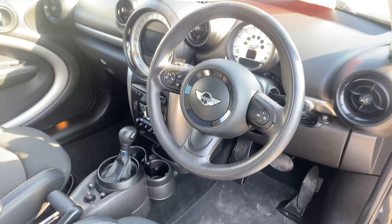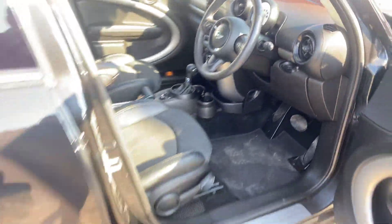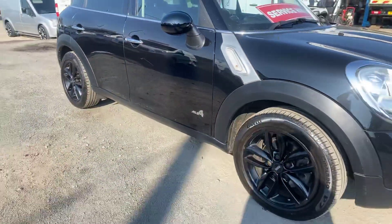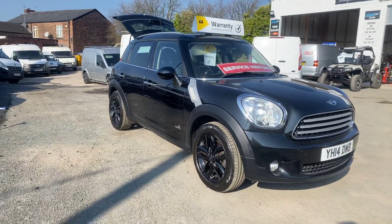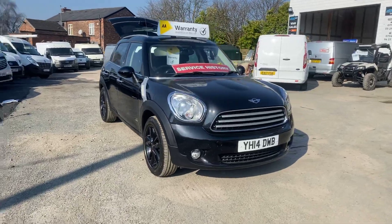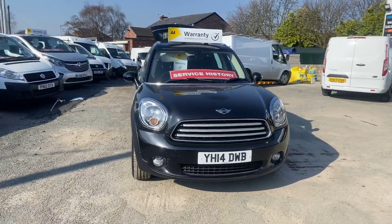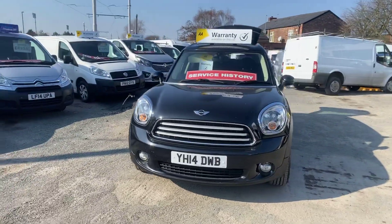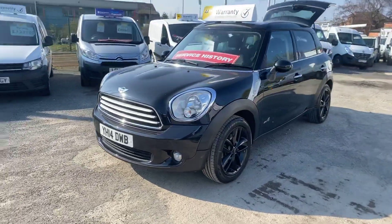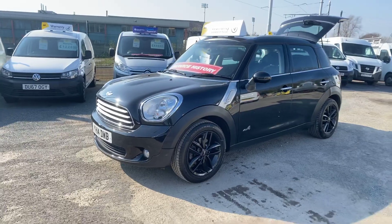Drives really well. As I said it was my wife's vehicle so it's been very well looked after. Full service history, 131,000 miles — the car is ready to go. We offer same-day low rate finance. If you've got any questions on the car or need any help with your finance, feel free to get in touch today. Thanks for watching.